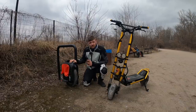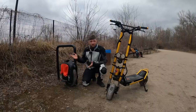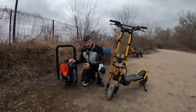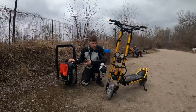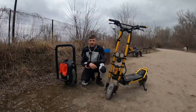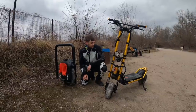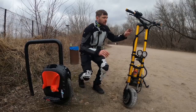The EUC charges faster — 9 hours with the stock charger, down to 3–4 hours with a fast charging unit. The Wolf Warrior takes 20 hours with its stock charger, around 10 hours with two chargers, and potentially faster with an optional accessory.